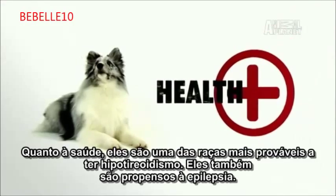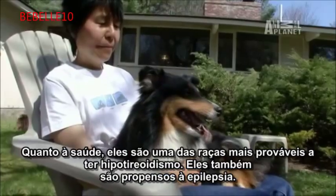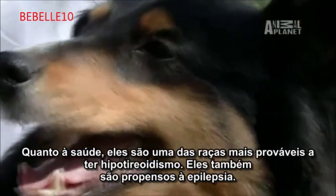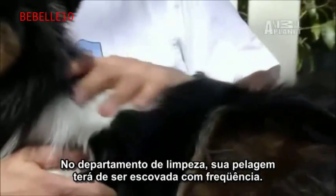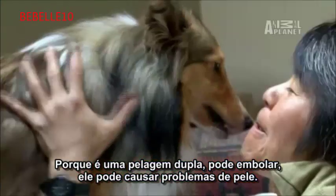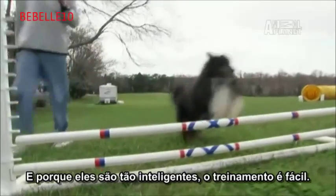As for health, they are one of the breeds more likely to get hypothyroidism, and they're also prone to epilepsy. In the grooming department, their coat will need to be brushed frequently. Because it's a double coat, it can mat and cause skin problems. And because they're so smart, training is easy.